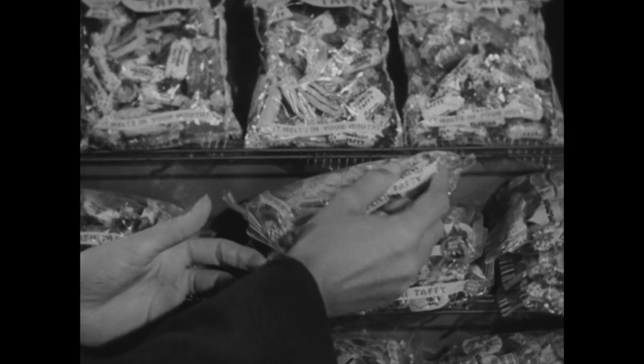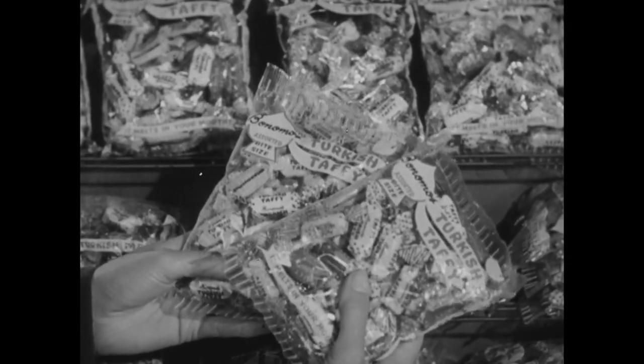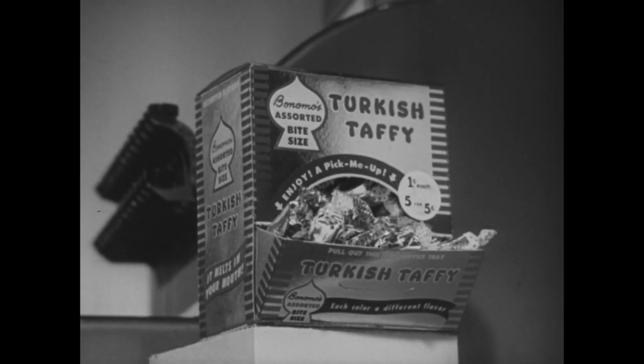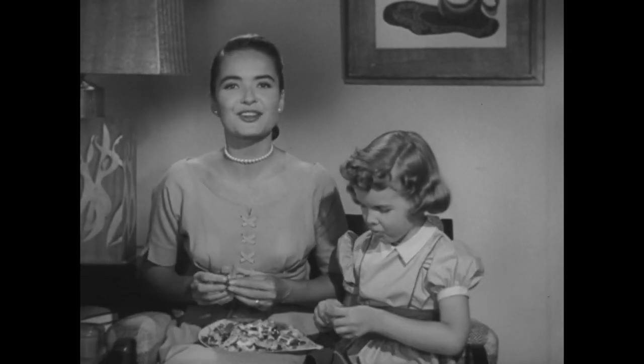When you're out shopping, pick up a few bags of delicious bite-sized Turkish Taffy in assorted flavors, or get them by the piece, five for five cents, on candy counters everywhere. Everyone goes for Bonomo's bite-sized Turkish Taffy.